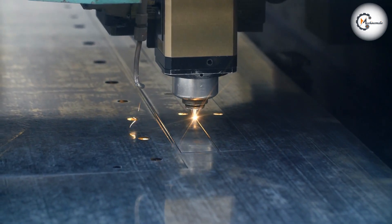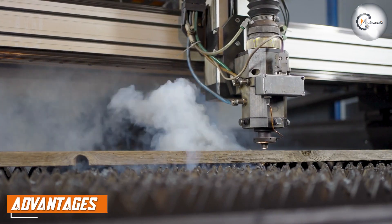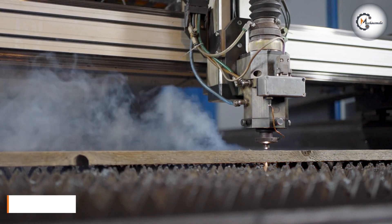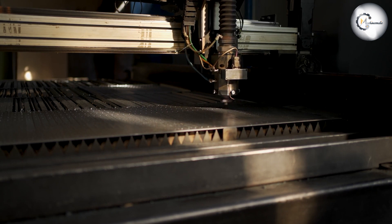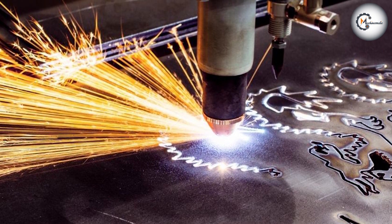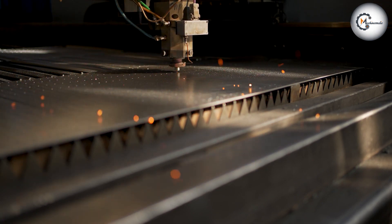Laser cutting machines are highly precise and can cut through thin metal with great accuracy. They can also cut through intricate shapes and curves with ease, making them ideal for cutting metal for precision parts manufacturing. Laser cutting machines produce less heat than plasma cutting machines, which means there is less chance of the metal warping. They also produce less noise and fumes, making them a safer option for operators.